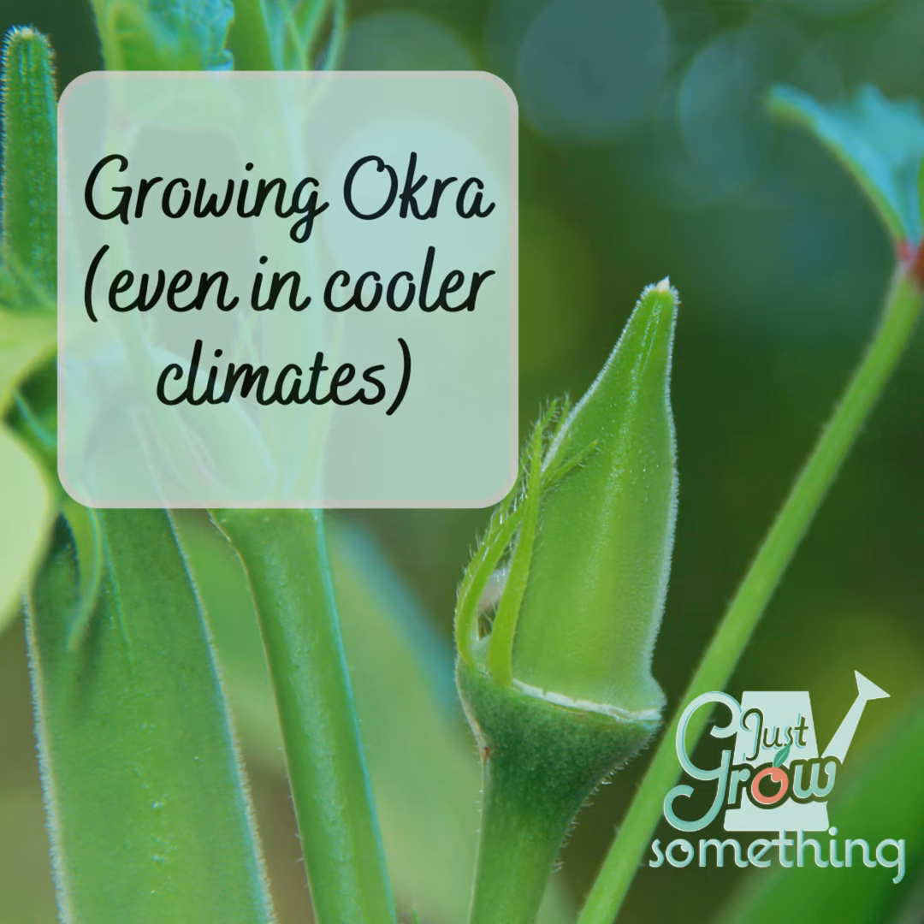On today's episode, we'll go over the basics of growing okra, including preferred temperatures and conditions that are key to its success, and discuss ways to work around some of those preferences to get yourself a crop, even in a short or difficult climate. Let's dig in.